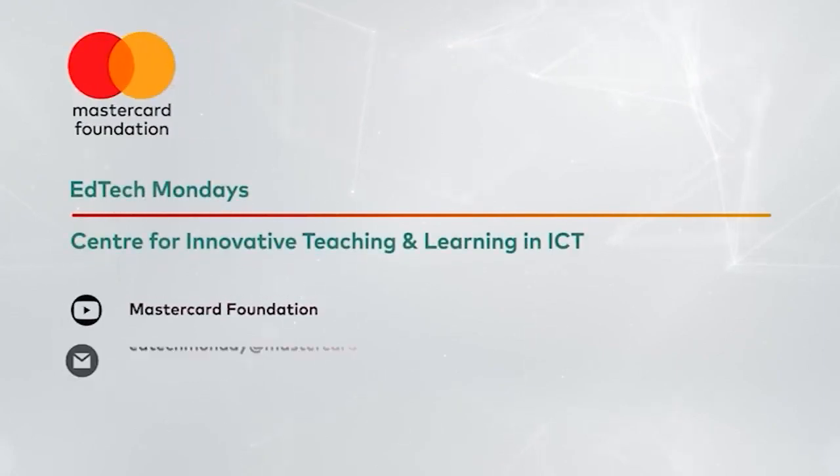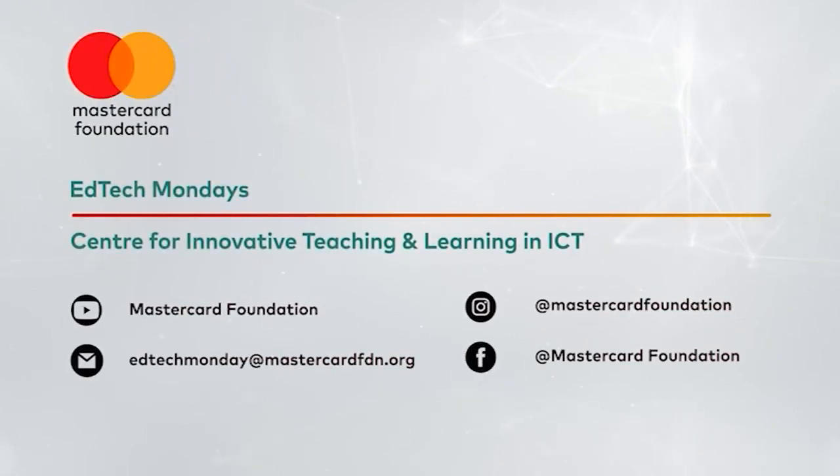EdTech Mondays Africa is supported by the MasterCard Foundation Center for Innovative Teaching and Learning in ICT and is part of the foundation's Young Africa Works programming.